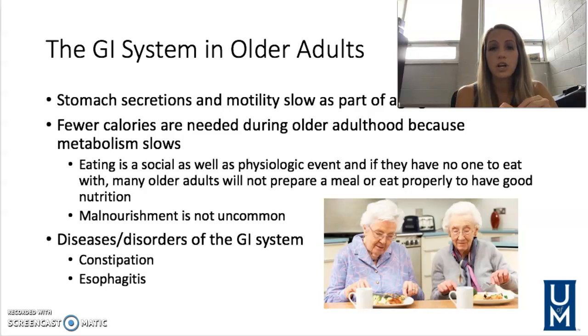Common GI disorders include constipation — as things slow down, it's important to reiterate eating and drinking the right things, like lots of water and green leafy vegetables that help with digestive motility. Esophagitis is inflammation of the esophagus, sometimes caused by NSAIDs — anti-inflammatory medications like aspirin or ibuprofen. It's important to teach patients to take those medications with plenty of water to prevent this.